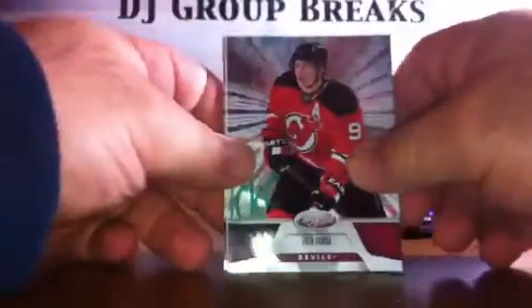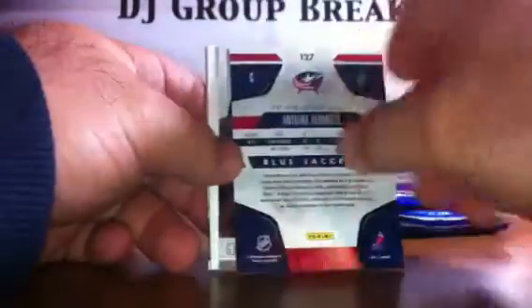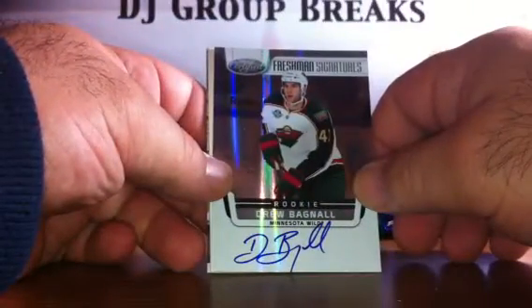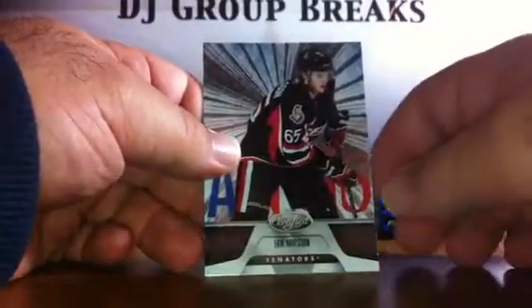Pack 6: we have a Zach Parise for the Devils, Antoine Vermette for the Blue Jackets, a Freshman Signatures David Bagnell for the Minnesota Wild — those cards are not numbered — a Spacer, a Marc-Andre Fleury for the Penguins, and an Eric Carlson for the Ottawa Senators.